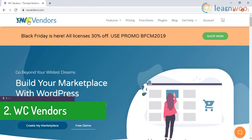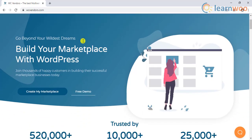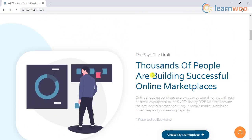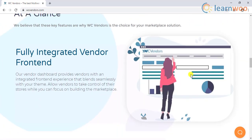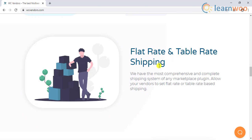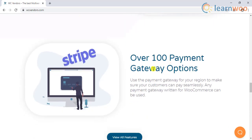The next plugin on our list is WC Vendors. This is a good multi-vendor plugin with a good share of advanced features. The professional-looking vendor dashboard integrates seamlessly with your theme. It is integrated with flat rate and table rate shipping for your shipping needs. It also integrates smoothly with other WordPress and WooCommerce plugins and provides over 100 payment gateway options.